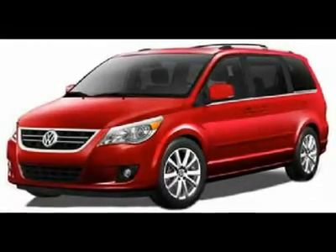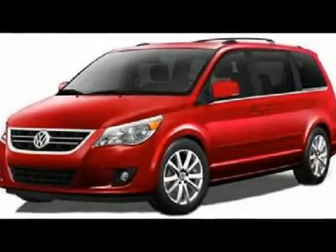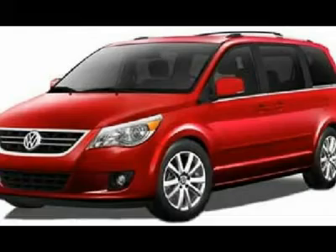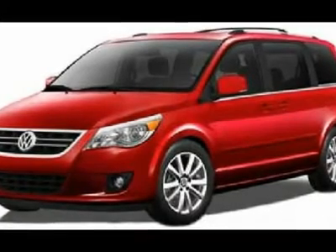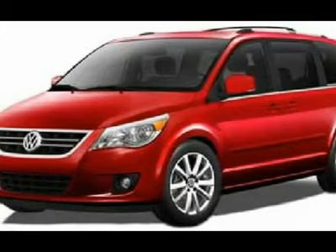Ready for summer road trips. Loaded Routan R7 passenger with dual first and second row DVD screens, power moonroof, heated cloth seats, touchscreen audio system, and new tires.